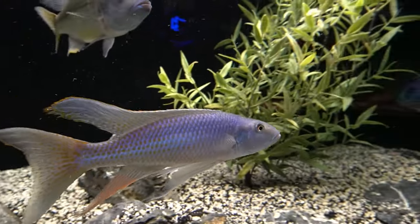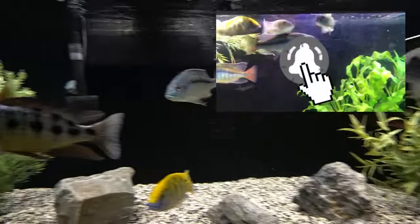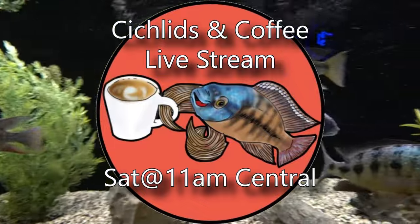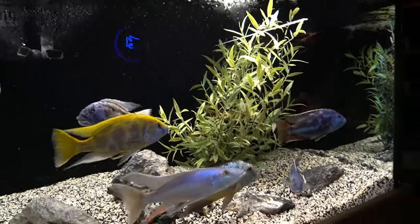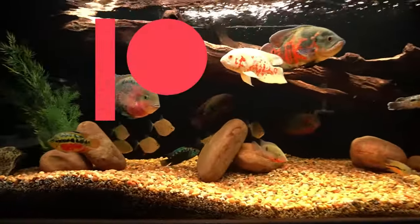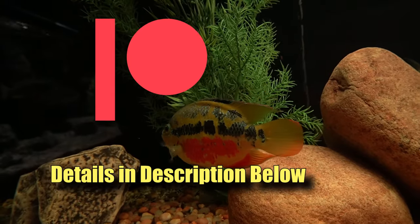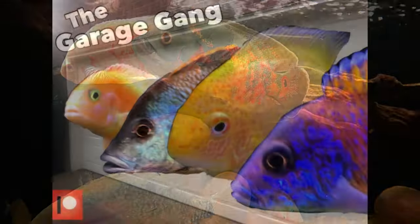If you like this channel, be sure to give the video a thumbs up and consider subscribing — hit that bell for notifications. Join me on Saturday for the Cichlids and Coffee livestream, a lot of fun with a great group of fish keepers, every Saturday at 11 a.m. Central. And if you'd like to support the channel further, consider becoming a Patreon supporter — starts for as little as $3 a month. Details are under the video and you can be a member of the Garage Gang.